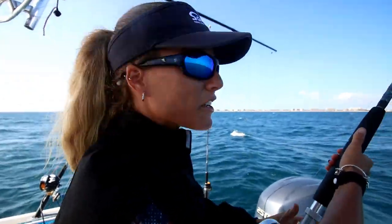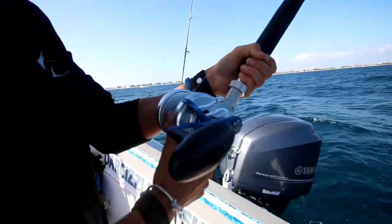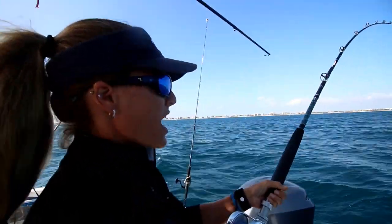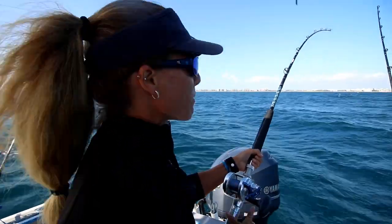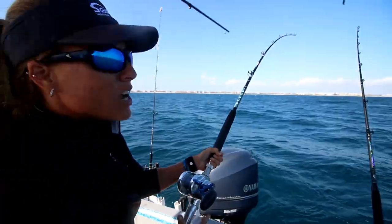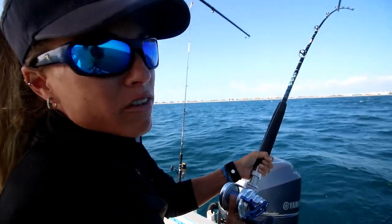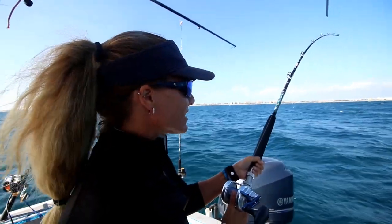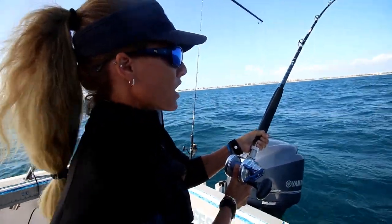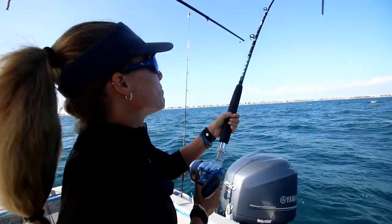We still have this sailfish on — he's like a mile away and I'm about to run out of spool. He is just running. He did jump but he was so far away I could barely see him. I'm not sure why I can't stop him. He's just running and running, and we're stuck — we can't chase him because we've got kite lines and other lines out, so I don't know — I'm in limbo here.